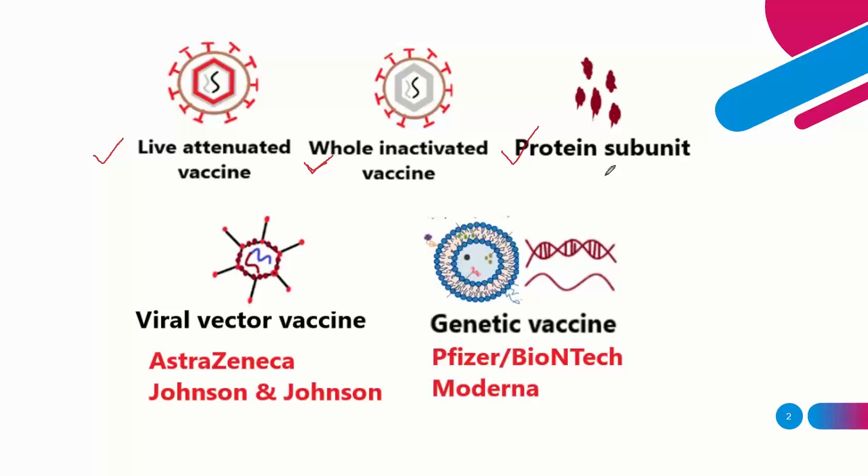One of the most important breakthroughs in vaccine invention this century is the development of new vaccine manufacturing methods. Let's start with viral vector vaccines. In this method, viruses are used as carriers — 'vector' means carrier — to deliver genetic material.